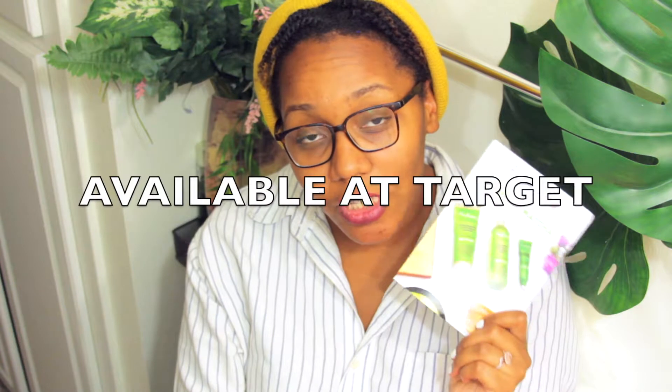So this line basically continues my love of matcha. In case you're wondering where to buy all the lovely products I'll be showing you today, they are available at your nearest Target. So let's talk about the products.